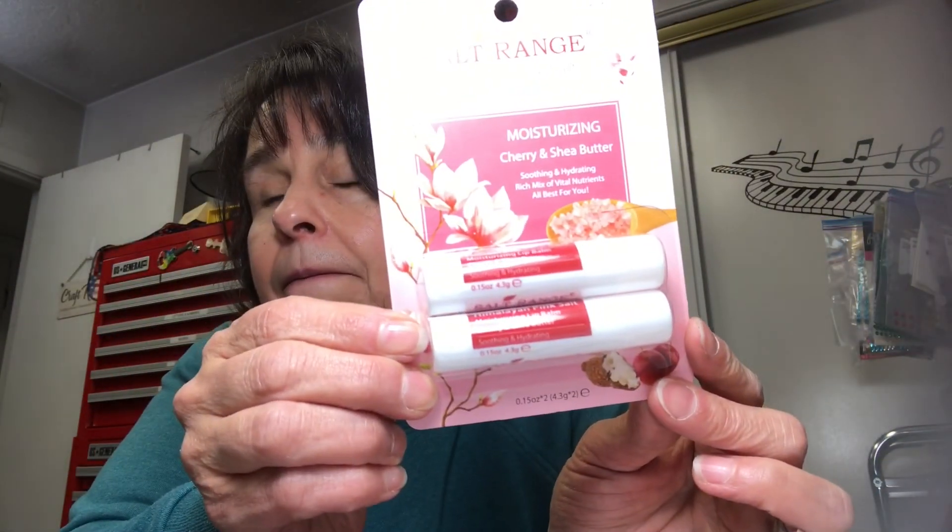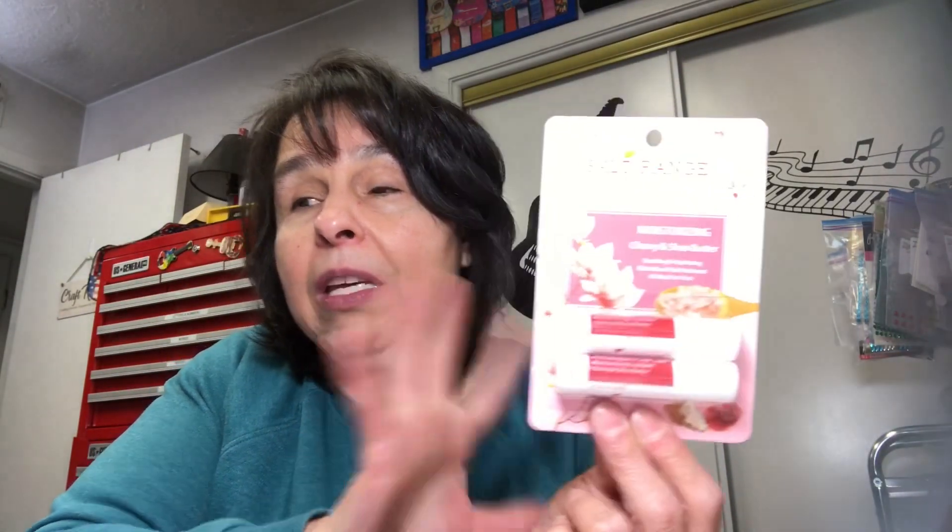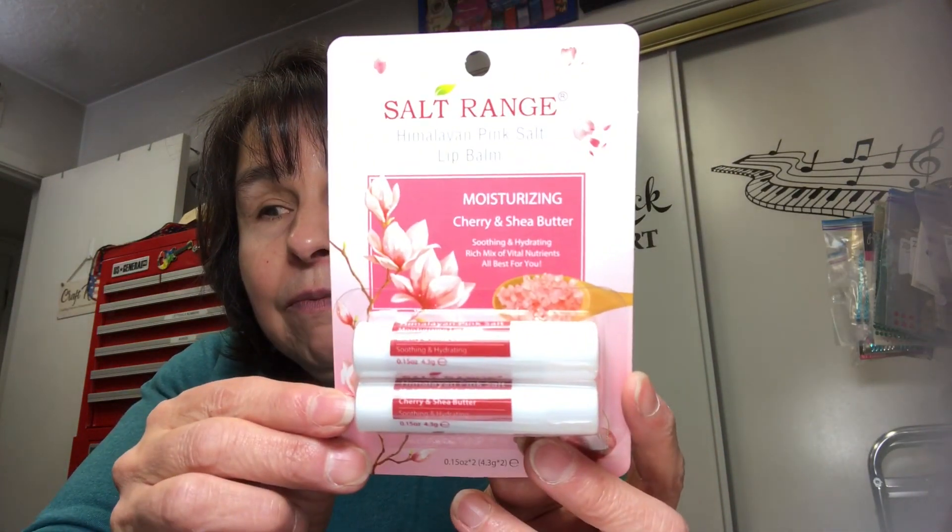The other thing I bought for myself is the Salt range lip balm, and it's cherry flavor. A couple of years ago I bought the Salt range lip balm and it didn't have a flavor — I loved it. This stuff is really, really good, so I got the cherry flavor one too.